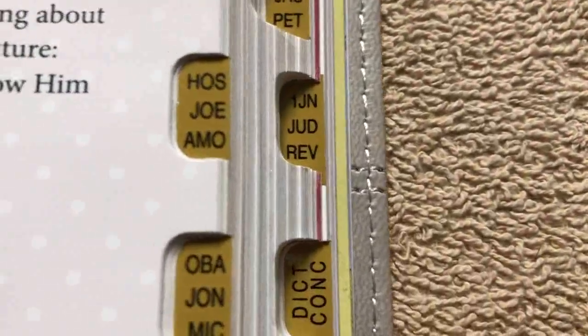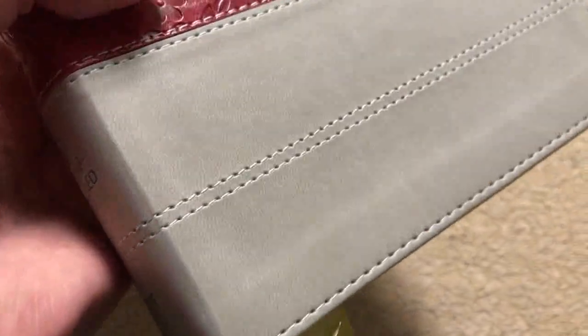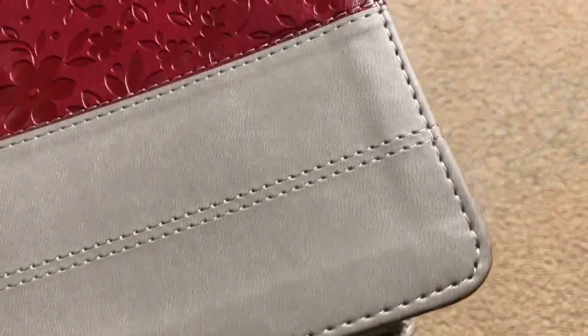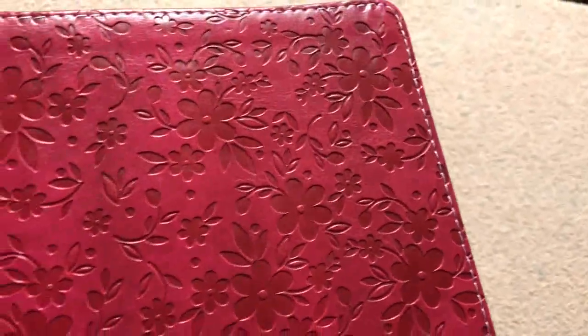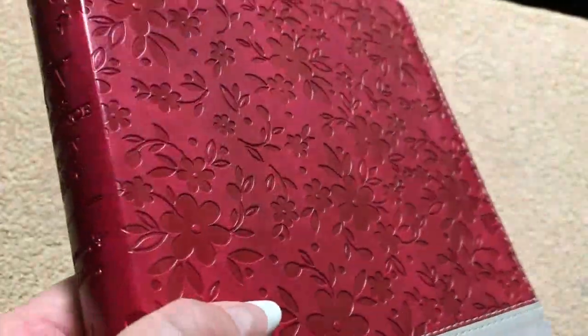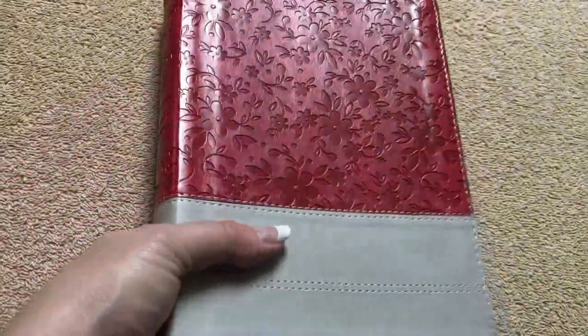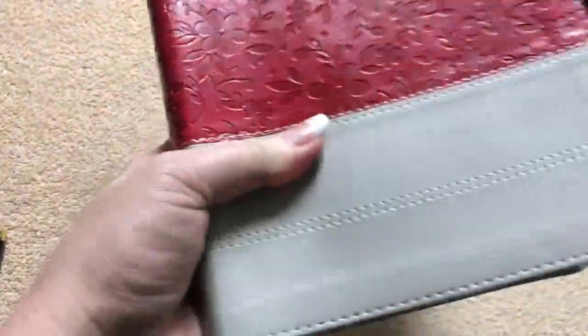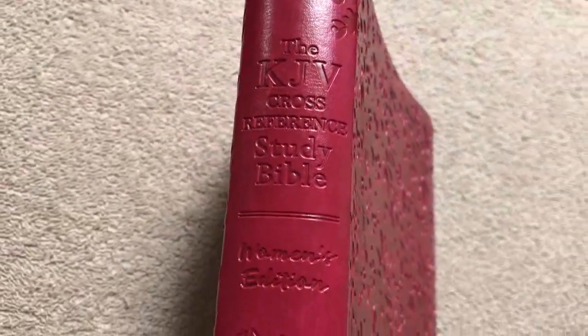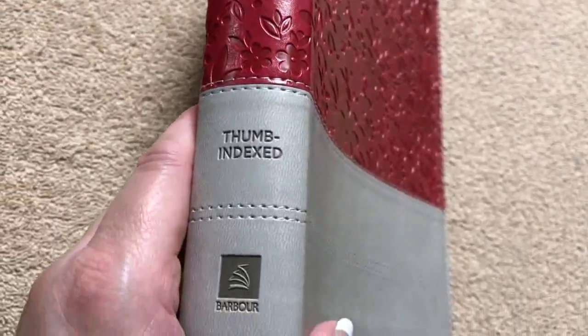We can see the thumb indexing with gold tabs and words in black — really easy to see. The bottom section looks tan in most lights, kind of a taupe, with stitching all the way around the perimeter. The floral berry cover has a nice shimmer to it and is really pretty, though this section might be a little slippery, so keep your hand primarily on the bottom section. On the spine: KJV Cross Reference Study Bible, Women's Edition, Thumb Indexed, and the Barbour logo.